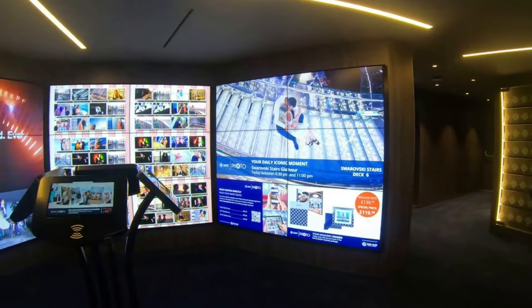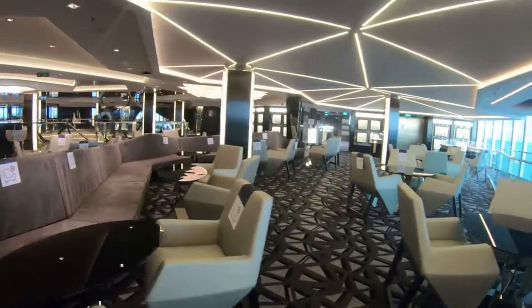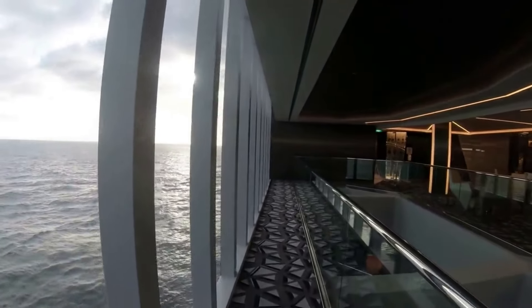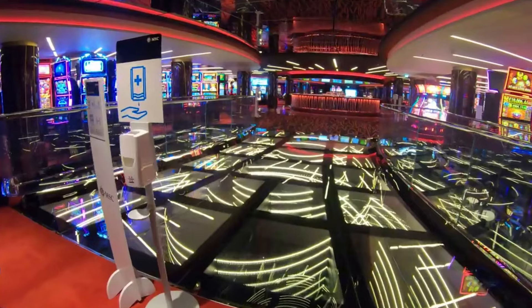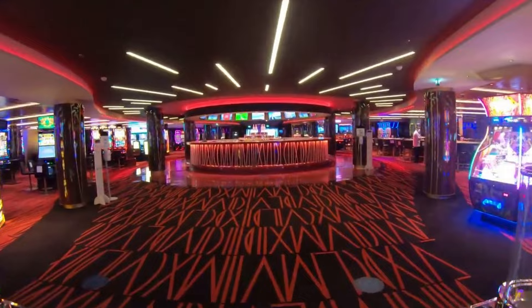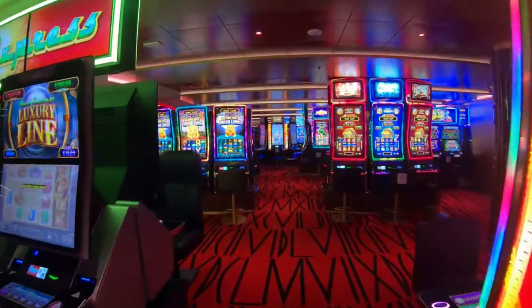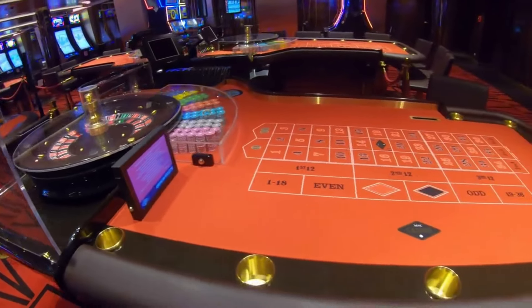There's a champagne bar that fills up quickly, so keep an eye on it if you want a seat — sometimes it's really busy, sometimes quiet. Then there's the casino. I don't use it much as it's a smoking casino, which differs from other cruise lines. They do have sports on the bar screens so it's a place to watch football or F1. Lots of slot machines and tables, and it's actually more reasonably priced than other cruise ship casinos I've seen.